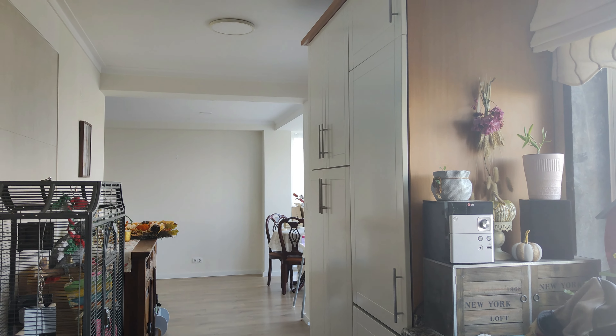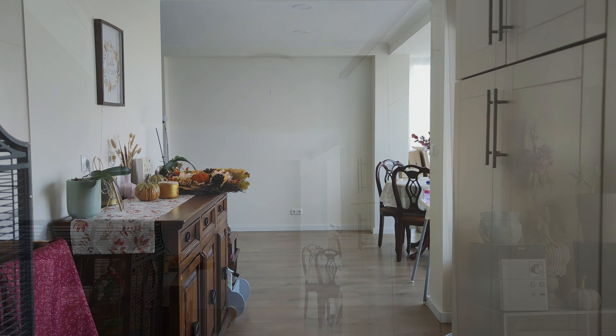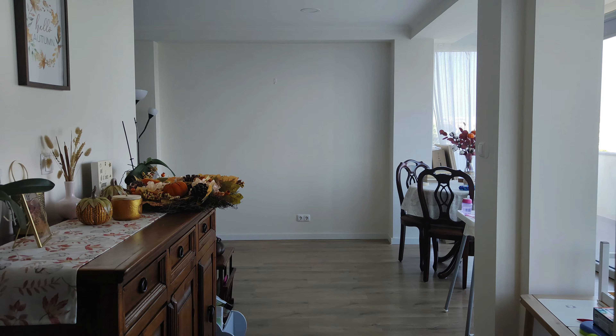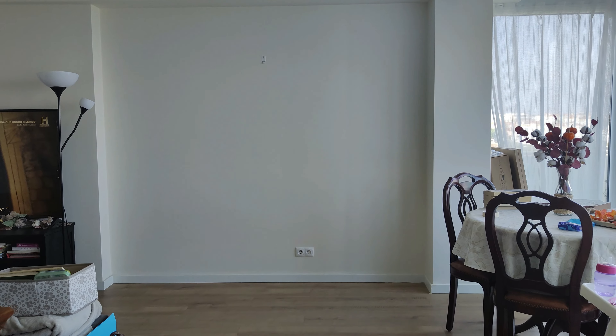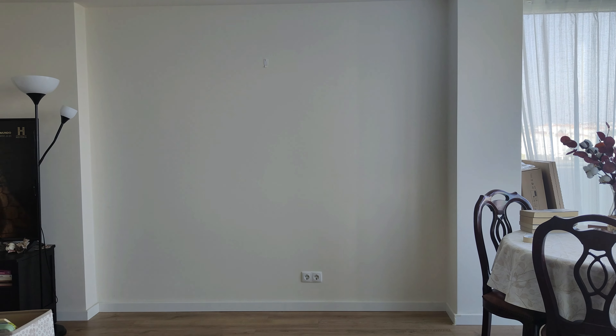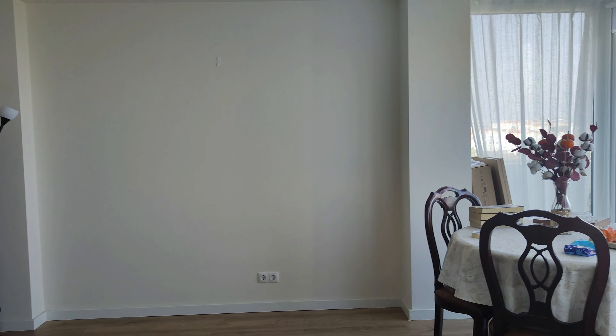Hello everyone! Today we have an exciting project that began four months ago. We moved into this house a year and a half ago and we almost completely remodeled it. But in the living room we had this awkward space that I truly regret saving for later.